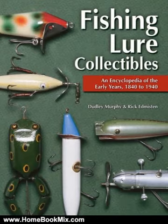The first questions a beginning lure collector usually asks are: What is it? What is it worth? And who made it?